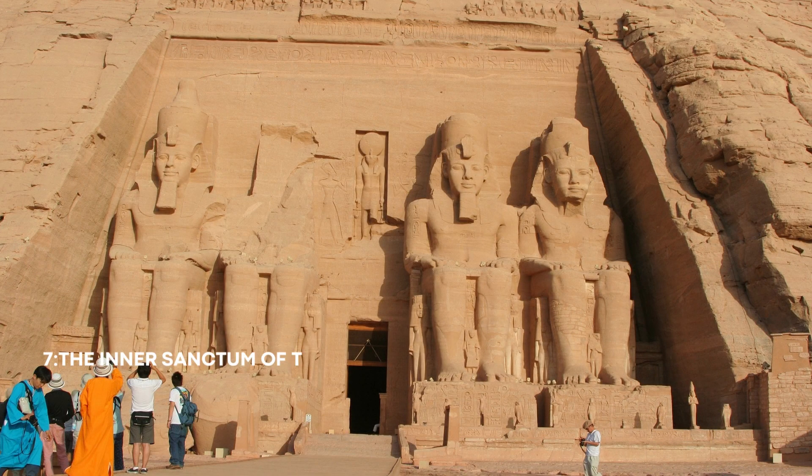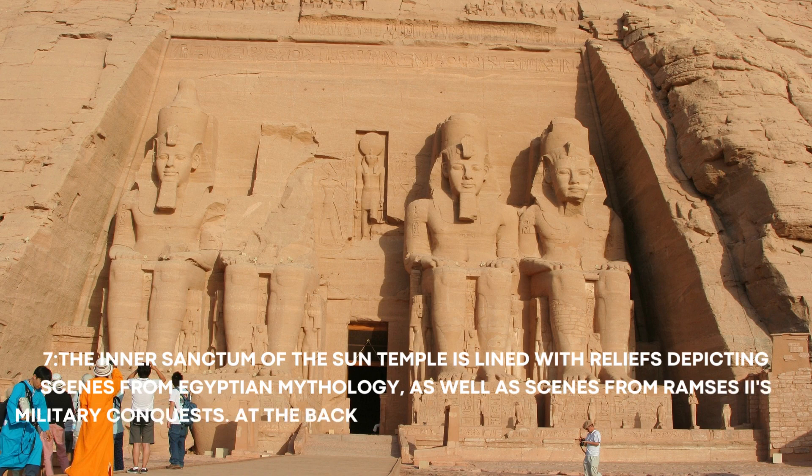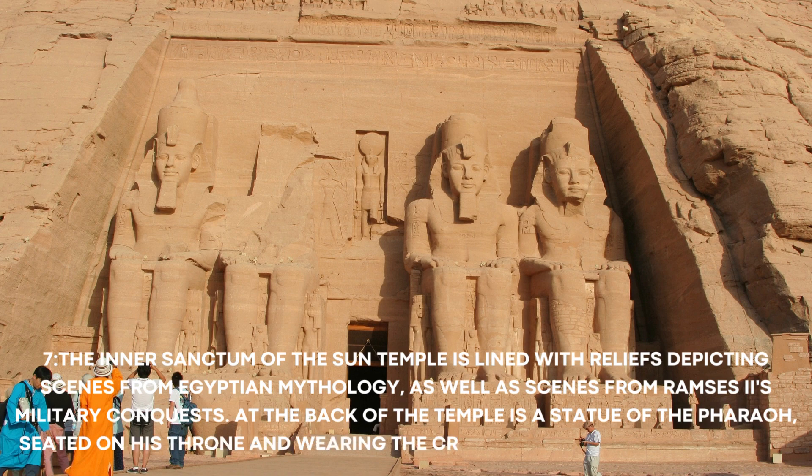Number 7: The inner sanctum of the Sun Temple is lined with reliefs depicting scenes from Egyptian mythology, as well as scenes from Ramses II's military conquests. At the back of the temple is a statue of the Pharaoh, seated on his throne and wearing the crown of upper and lower Egypt.